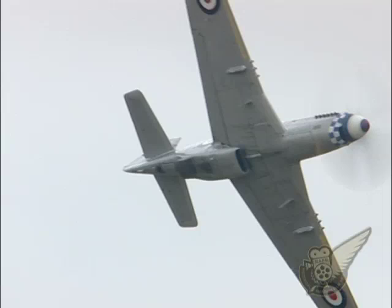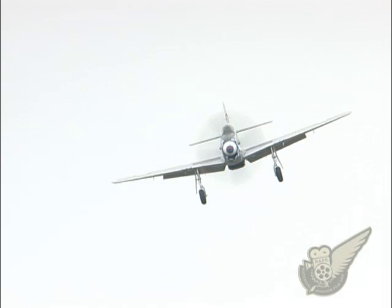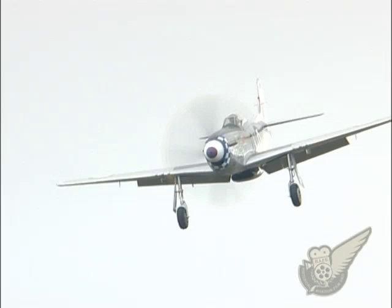This Mustang, ZK TAF, was initially delivered to the US Army Air Force in 1945 and later served eight years with the Royal Canadian Air Force. In 1959, it returned to the US, and after a succession of American owners, was brought to New Zealand in 1984.